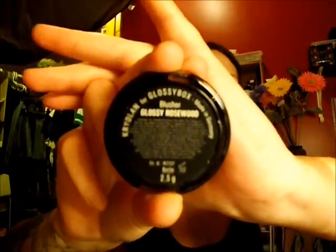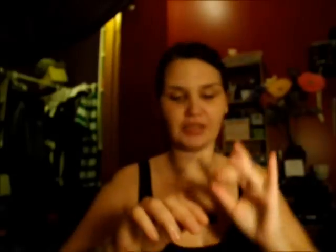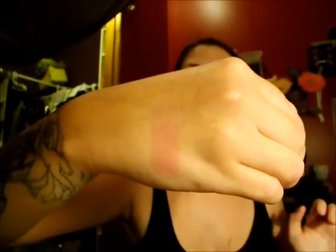My last favorite for this month is a blush, which I got in a glossy box. It's from Kryolan, and it's called Glossy Rosewood. It looks like a dusty rose — it's really pretty. I'm going to put it on my hand so you can see it, because obviously you wouldn't just stick it on your face like that — it would look ridiculous.